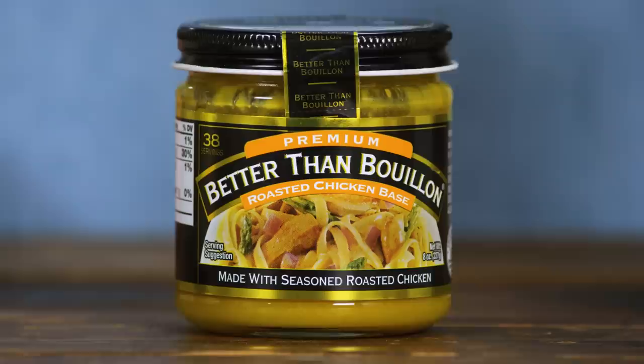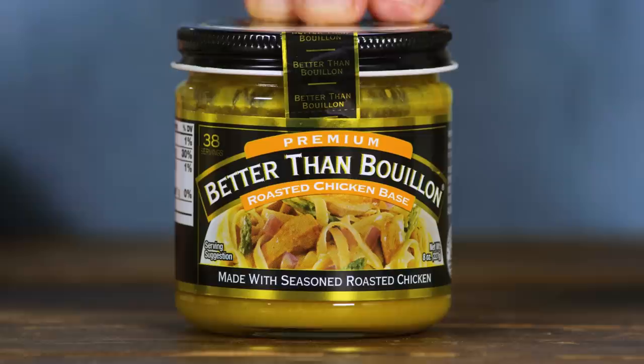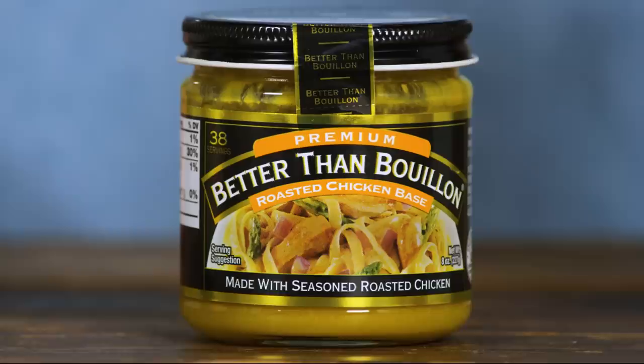That said, if you're someone who never actually finishes these big containers and you're throwing out broth, I do have another option. This is actually our best buy — it's Better Than Bouillon chicken base. It keeps for months in the fridge and this little jar makes 38 cups of broth. You simply take a teaspoon of the base and reconstitute it in a cup of hot water. At home I actually use a little less, maybe three-quarters of a teaspoon, because it can be a little salty, especially in dishes like risotto or sauces that are cooking down. It's a great option if convenience and small packages are your primary concern.